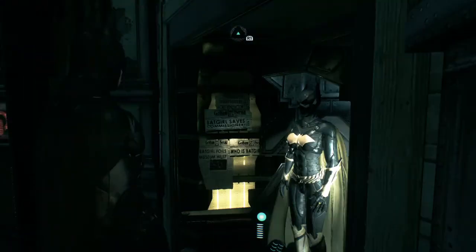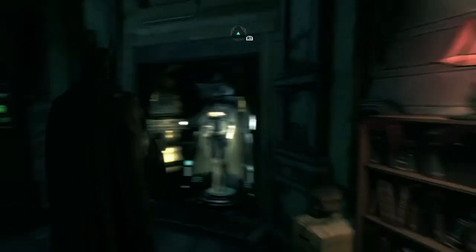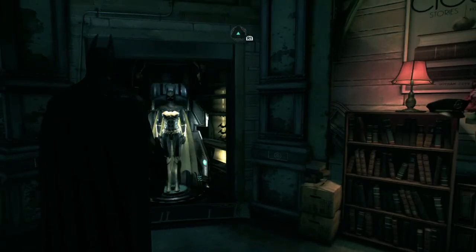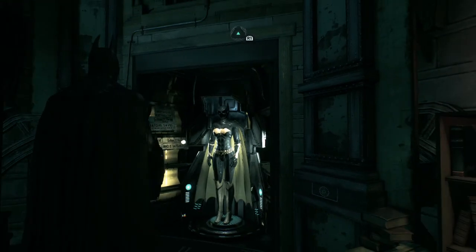So there you have it guys, the Batgirl suit in all its glory. I hope you guys like the video — drop a comment down below if you want to know anything else, any other easter eggs we should run across. I will make videos on those as well, and I'll catch you guys in the next video.